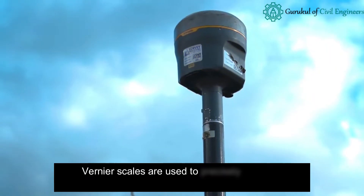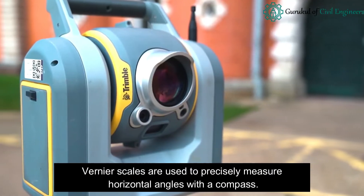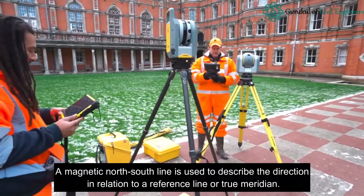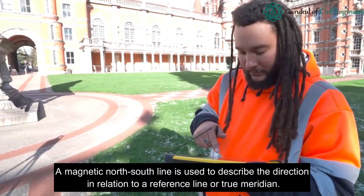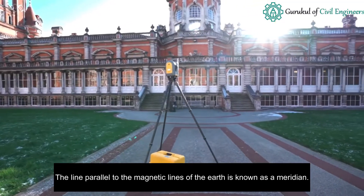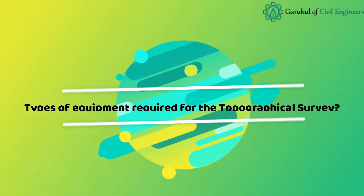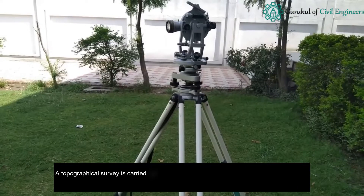For direction measurement, vernier scales are used to precisely measure horizontal angles with a compass. A magnetic north-south line is used to describe the direction in relation to a reference line or true meridian. The line parallel to the magnetic lines of the earth is known as a meridian.